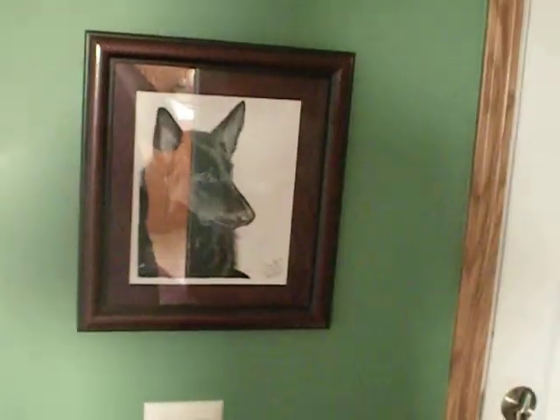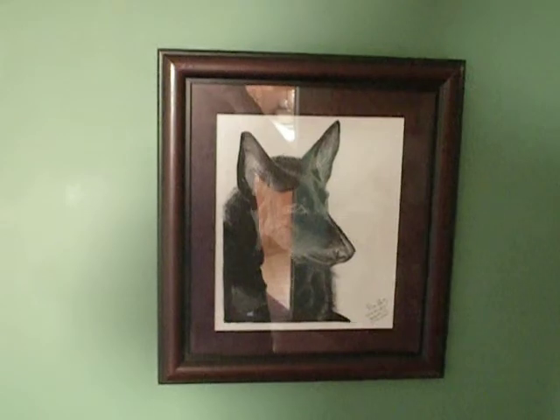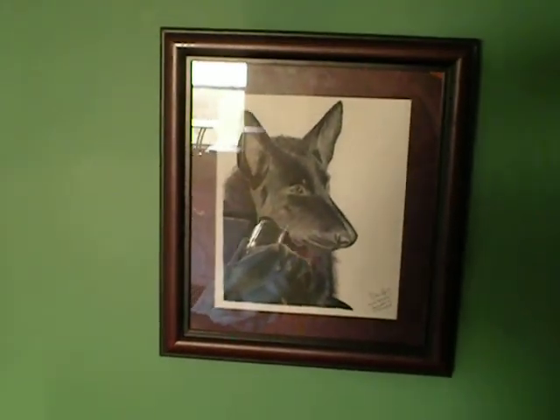This is a pen and ink drawing that my youngest son Dean did of my late great beloved Mocha, my lacquer black foundation bitch, mother of Johan and all things good.